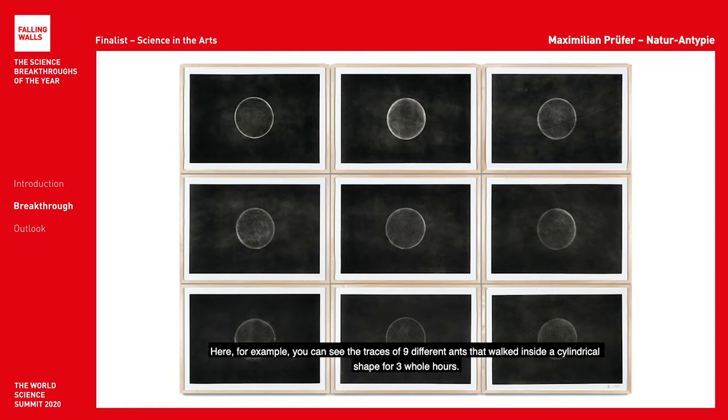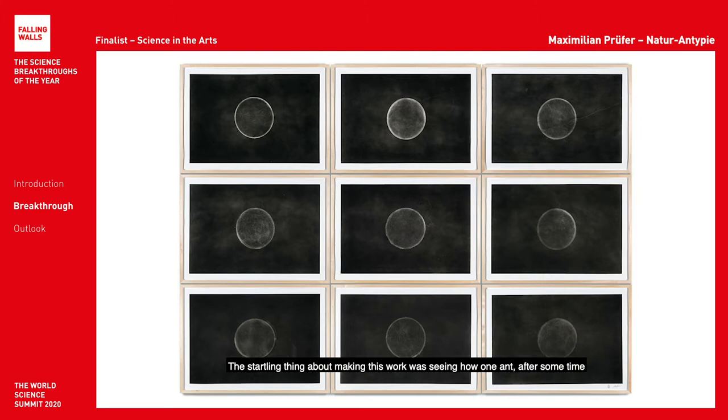My technique Naturantopie is a process by which I treat paper with microscopic particles to render even the most minor movements in nature visible. Here, for example, you can see the traces of nine different ants that walked inside a cylindrical shape for three hours.